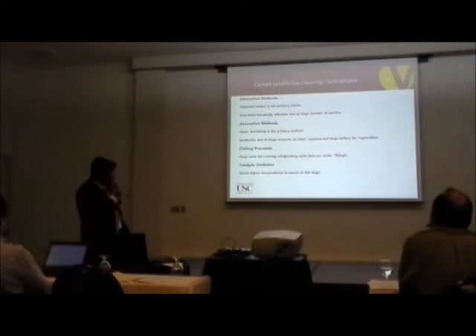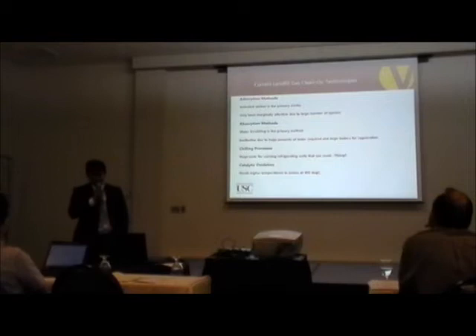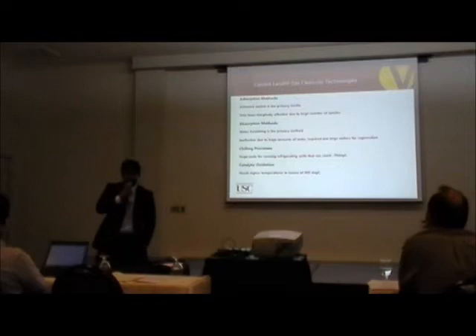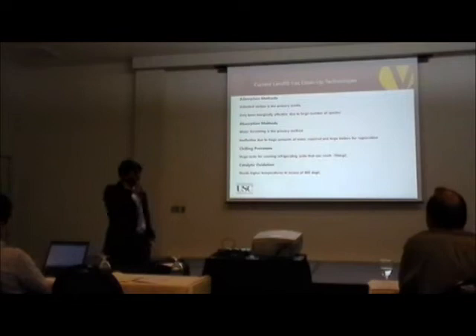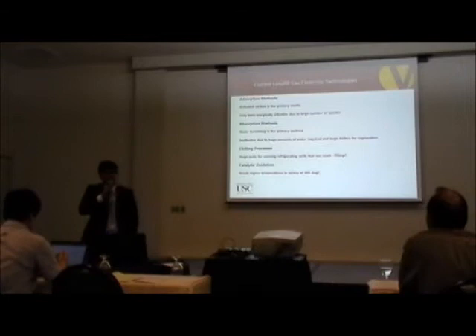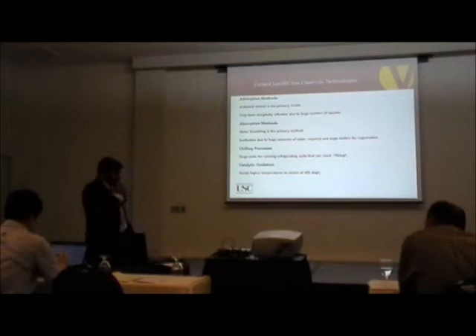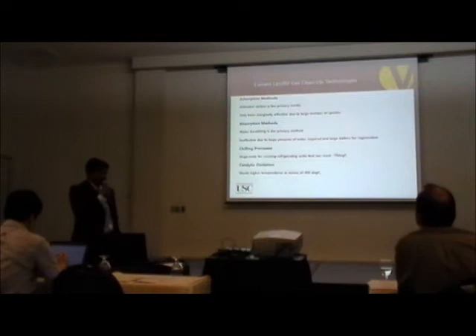The second method is absorption, where water scrubbing is the primary approach. Just like activated carbon, water scrubbing is a good method, but it cannot dissolve all components — certain components have low solubility in water — and regeneration requires large boilers that are much more energy intensive. The next technology is the chilling process, which is also good but requires cooling the gas to minus 70 degrees Celsius — a tremendous amount of energy for refrigeration. Finally, catalytic oxidation is a good method, but today's technology requires temperatures in excess of 400 degrees Celsius to effectively clean landfill gas.